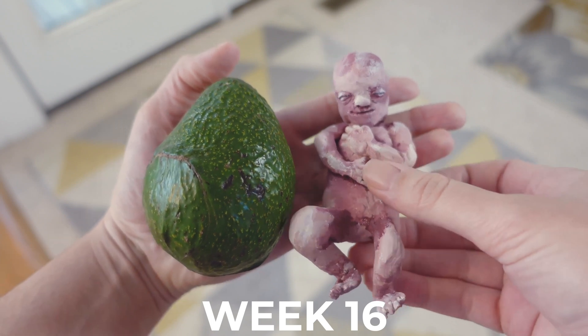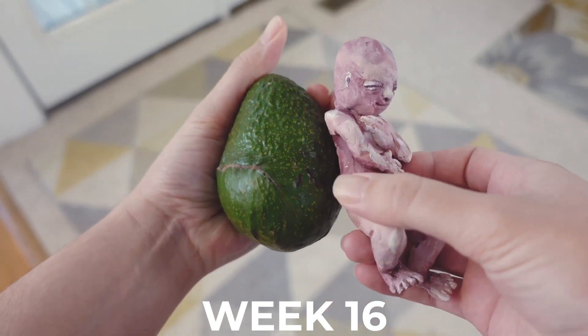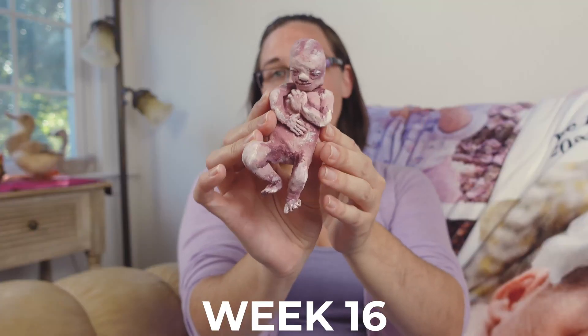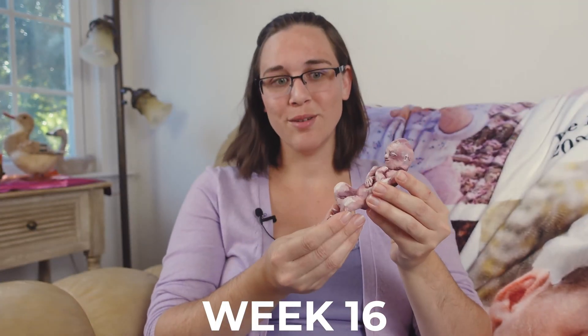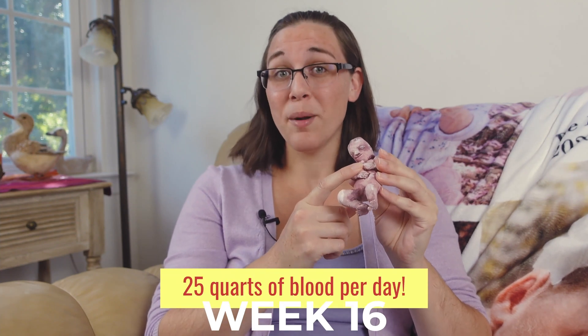By the end of week 16 our little one is roughly 5.31 inches or 13.5 centimeters long. Their urinary and circulatory systems are starting to fully function, which means their little heart is pumping nearly 25 quarts of blood per day.